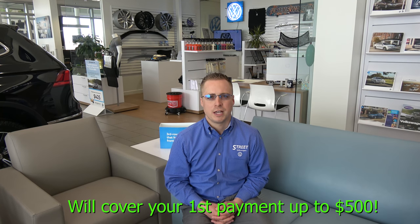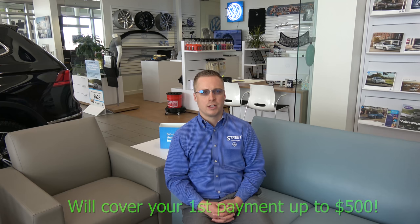We actually have rates as low as 2.4% for 60 months, and a great thing that we always have usually during the summertime is we can actually cover your first payment up to $500 on all Certified Pre-owned units. That comes with Volkswagen Credit with their low rates, so once again we can cover everybody's first payment up to $500, including the TDIs that we have available.